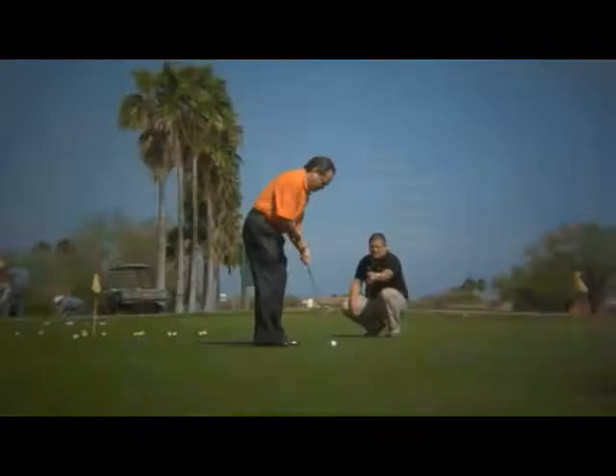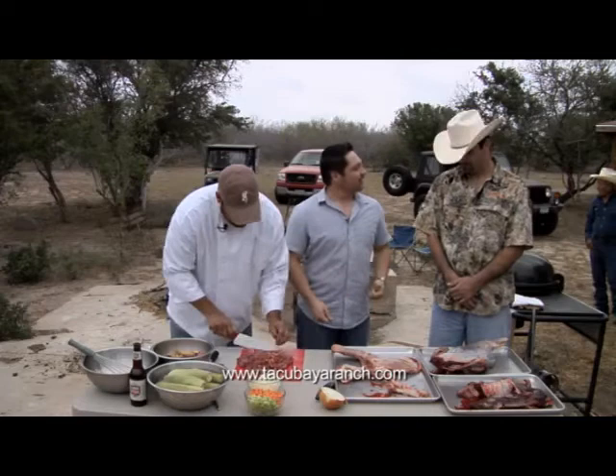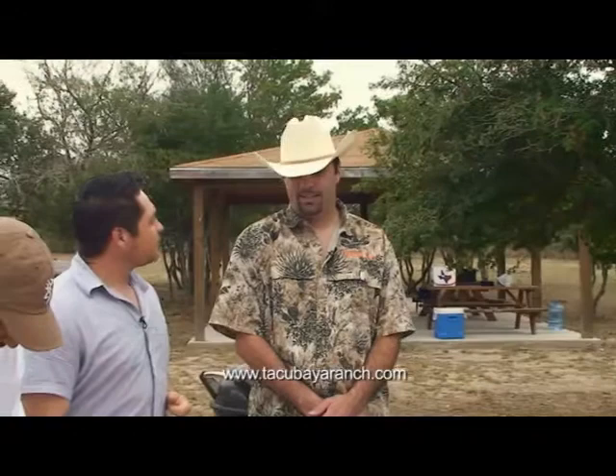Okay, so welcome back to Savor the Flavor. With us right now is Tony Chavez from the Tacovaya Ranch. Thank you for allowing us to come out here and bring the chef and do our cooking. Tell us a little bit about the Tacovaya Ranch. This ranch has been in the family for over 150 years, and it's an old cattle ranch. Now we're looking for other ways to bring income in, so we have a wildlife division and also a hunting division.